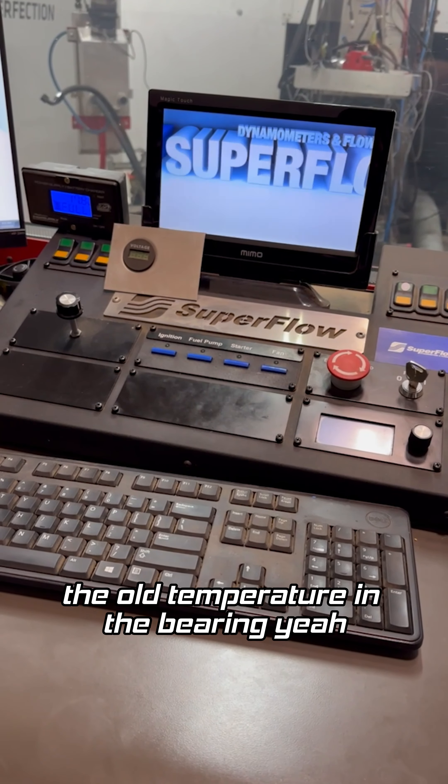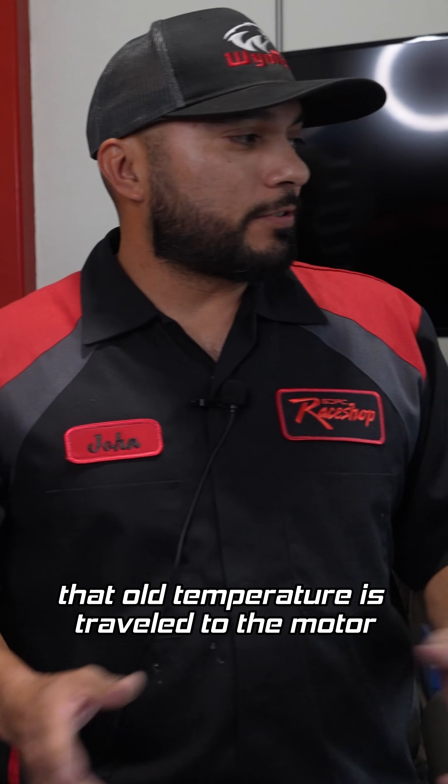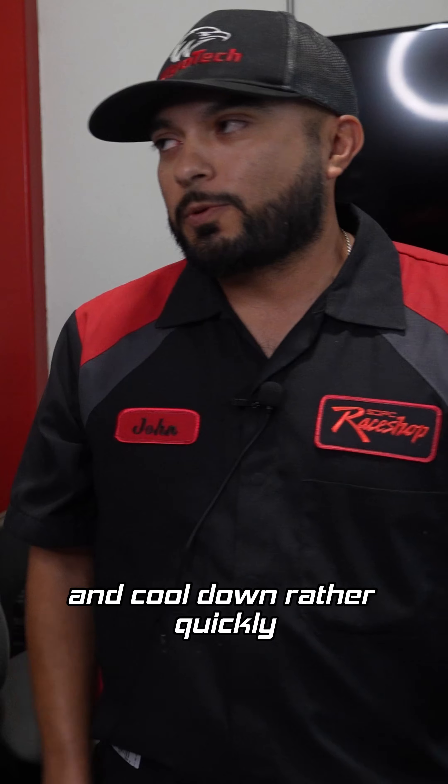The oil temperature in the bearing — we're not going to be able to read that directly, but once we start the motor up, that oil temperature has traveled through the motor and cooled down rather quickly.